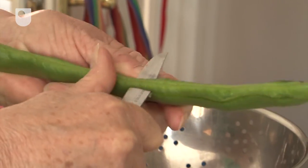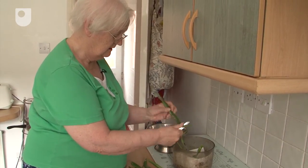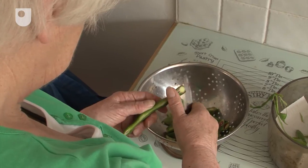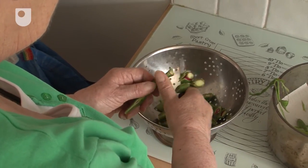Understanding more about how people interact with their environment as they age is the basis of this project. The Transitions in Kitchen Living study deliberately works with people currently in their 60s, 70s, 80s and 90s living in a variety of housing.